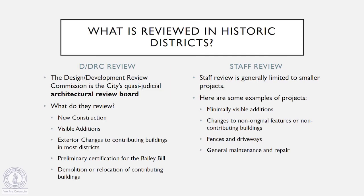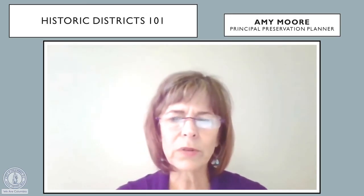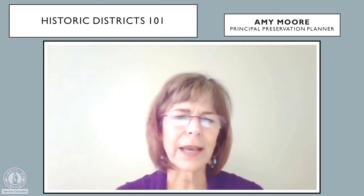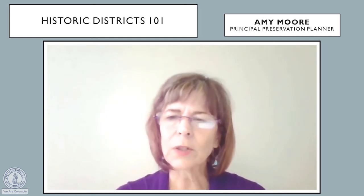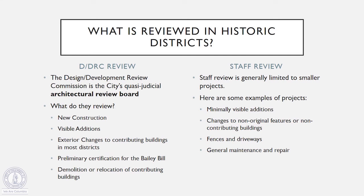A common question that we get is: what exactly is reviewed in my historic district? There are different levels of review. Our DDRC — the Design Development Review Commission — is the architectural review board for the city, a quasi-judicial board responsible for reviewing certain things laid out in our city ordinance. They typically review all new construction additions that are visible from the public right-of-way, exterior changes to contributing buildings in most districts, preliminary certification for the tax incentive for historic buildings, and demolition or relocation of contributing buildings.